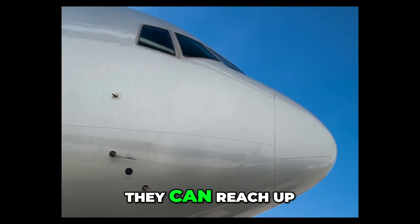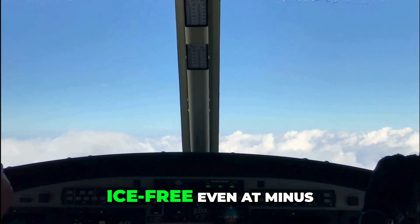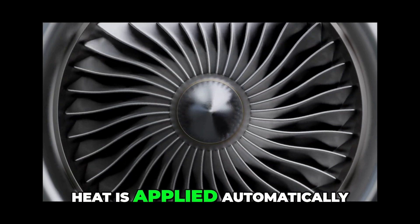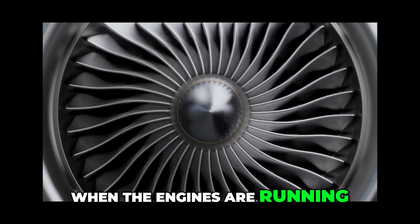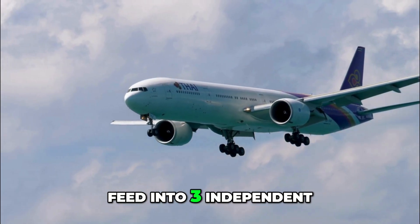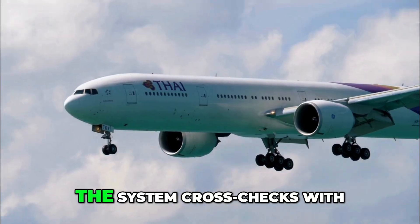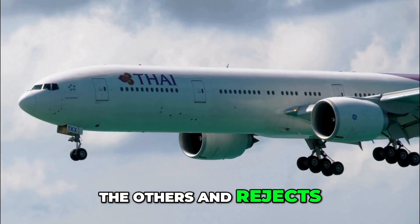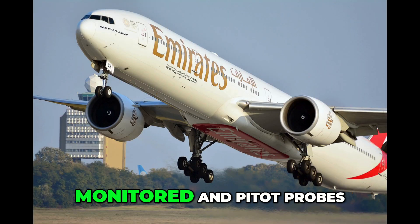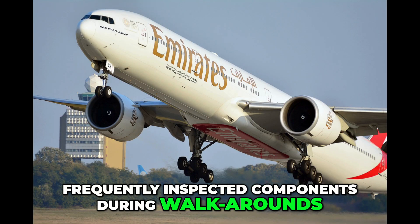On the 777, pitot probes can reach up to around 200 degrees Celsius — hot enough to stay ice-free even at minus 50 degrees in cruise. Heat is applied automatically when the engines are running, but pilots can manually check or test them. All six pitot probes feed into three independent air data computers. If one probe disagrees, the system cross-checks with the others and rejects the faulty input. Pitot probes are among the most frequently inspected components during walk-arounds.